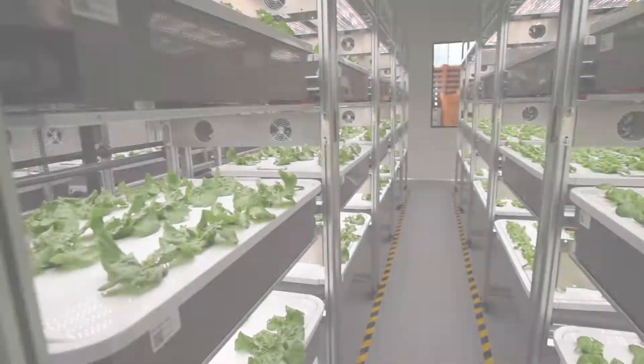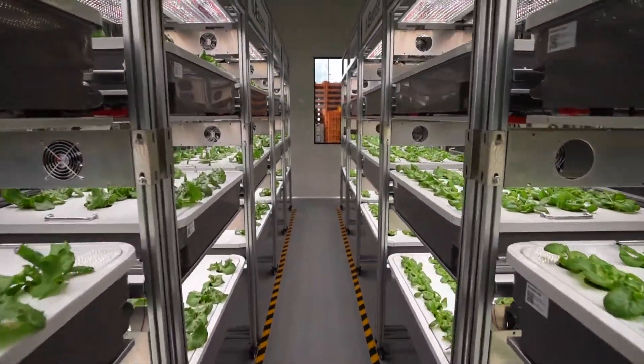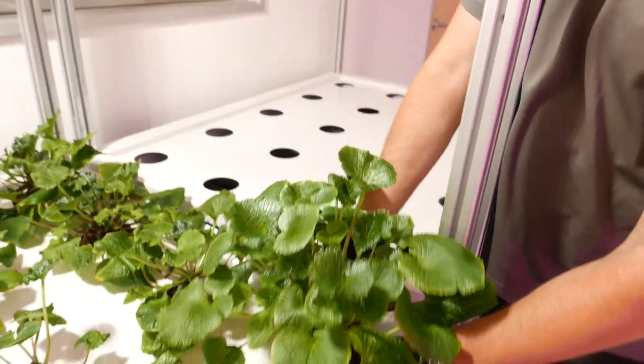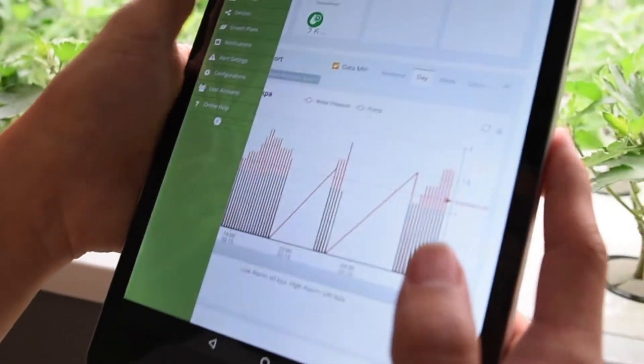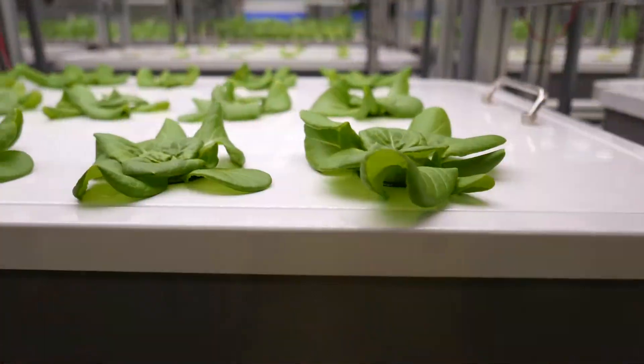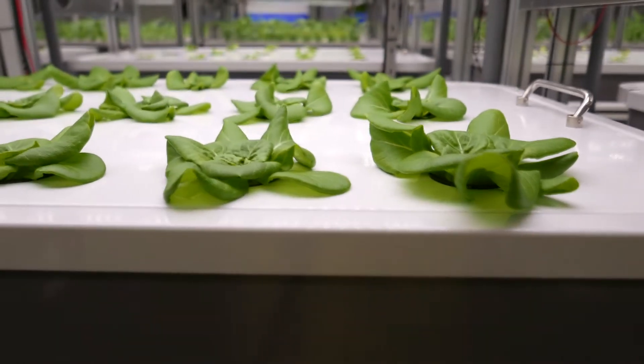Never settling for the status quo, we aim to expand the boundaries of what can be grown indoors. Essence Grows brings you state-of-the-art indoor cultivation hardware and software, designed by a talented team of engineers and plant scientists. Essence brings the forefront of high-tech agriculture here and now.